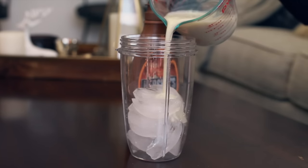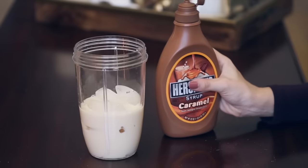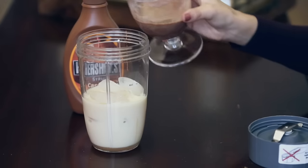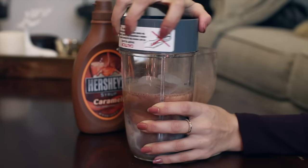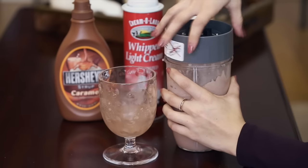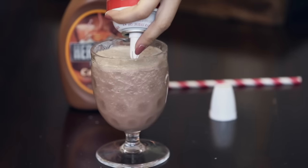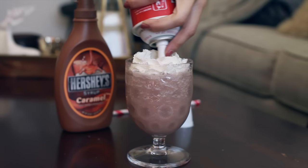In a blender cup you're gonna have one cup of ice, then pour in approximately one cup of milk — I use soy milk so I kind of eyeballed it — then pour in an eyeballed amount of caramel syrup, you can have fun with this. Then pour in your hot chocolate mixture and blend it to the consistency of your liking. I like mine pretty blended. Then pour it back into the cup and that's it. You can top it with whipped cream, which I definitely did.